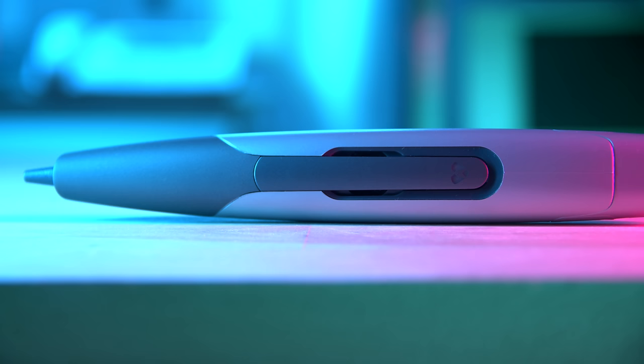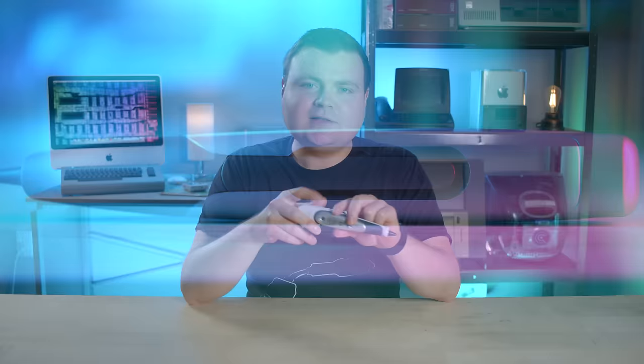Hey everyone, how are you all doing? If you're new here, welcome. My name is Krazy Ken and this is the Fly PenTop Computer. It was a clever idea — I even had one as a kid, but I haven't touched one since. And I didn't even know they made a sequel product called Fusion. So today, let's take a look at these futuristic tech toy products created by LeapFrog.